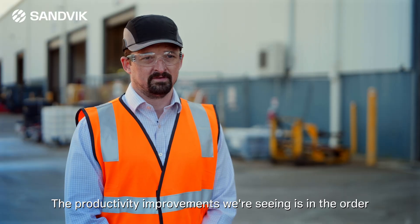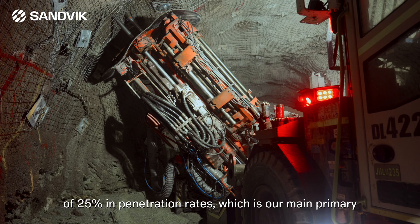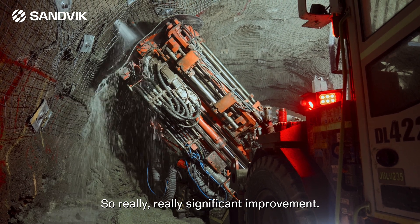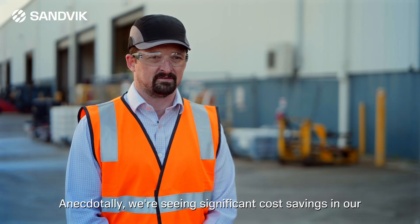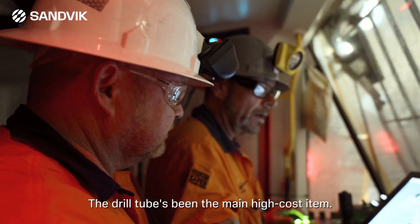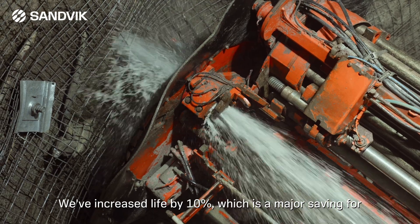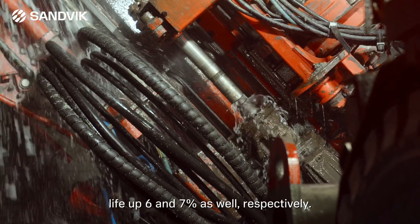The productivity improvements we're seeing are in the order of 25 percent in penetration rates, which is our main primary measure for long-haul drilling productivity — so a really significant improvement. Anecdotally we're also seeing significant cost savings in our overall rock tools per meter unit rates. The drill tubes, being the main high-cost item, have seen life increase by 10 percent, which is a major saving for our customer, as well as shank and bit life up six and seven percent respectively.